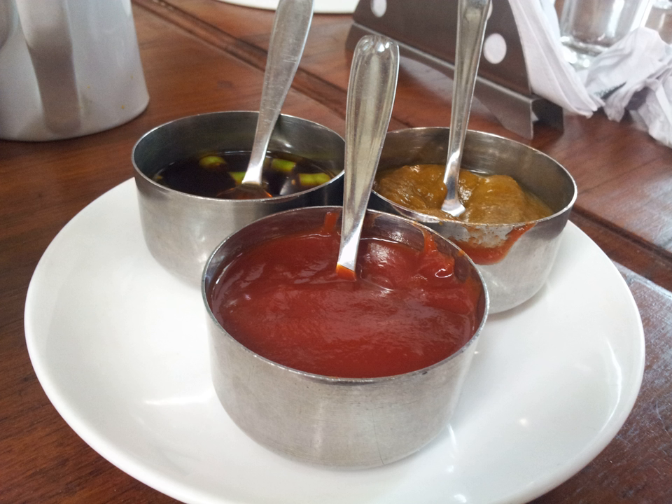Chutney is a family of condiments associated with South Asian cuisine, made from a highly variable mixture of spices, vegetables, or fruit.